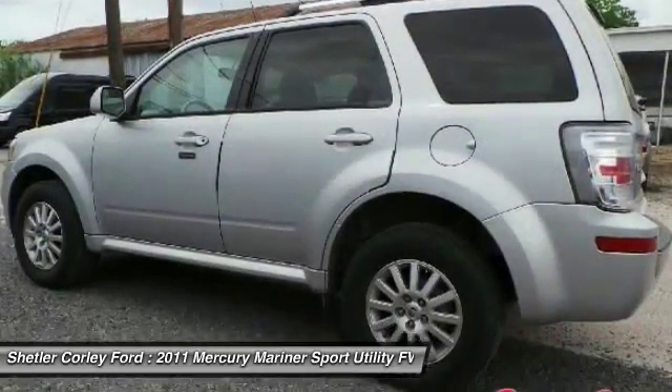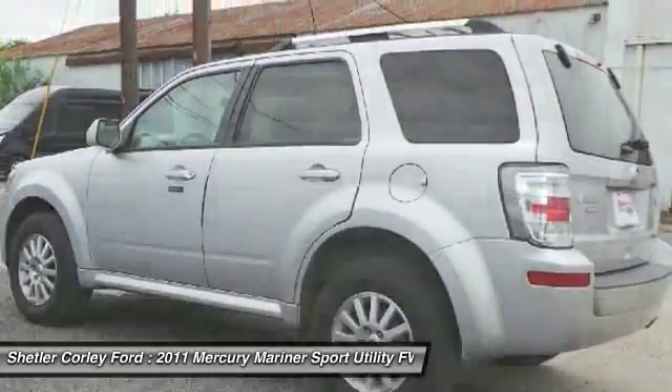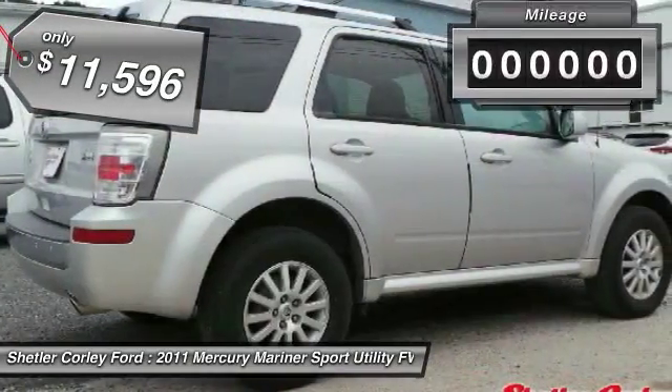Mariner's electric power steering is powered by an electric motor, improving the steering feel at low speeds, providing precise steering on the highway, and helping improve fuel economy. And is priced below $15,000.